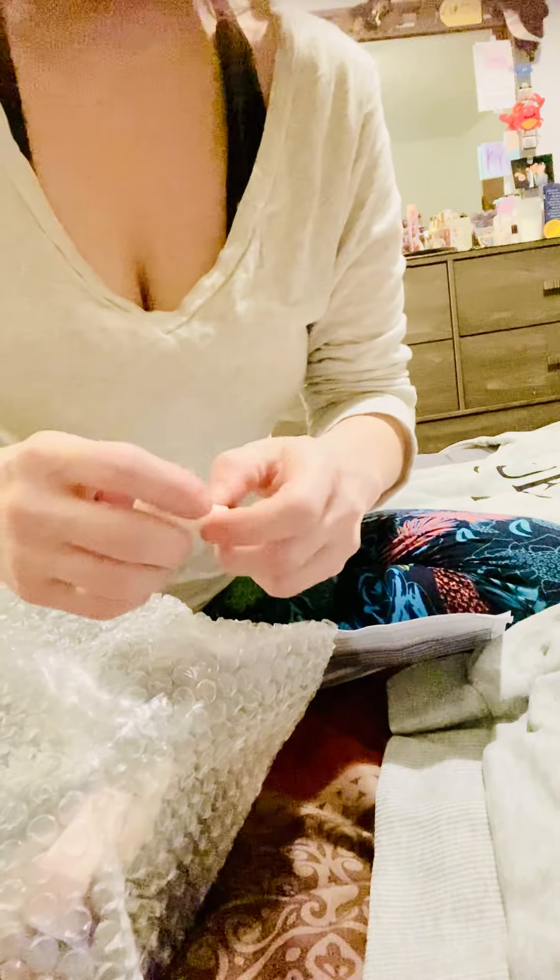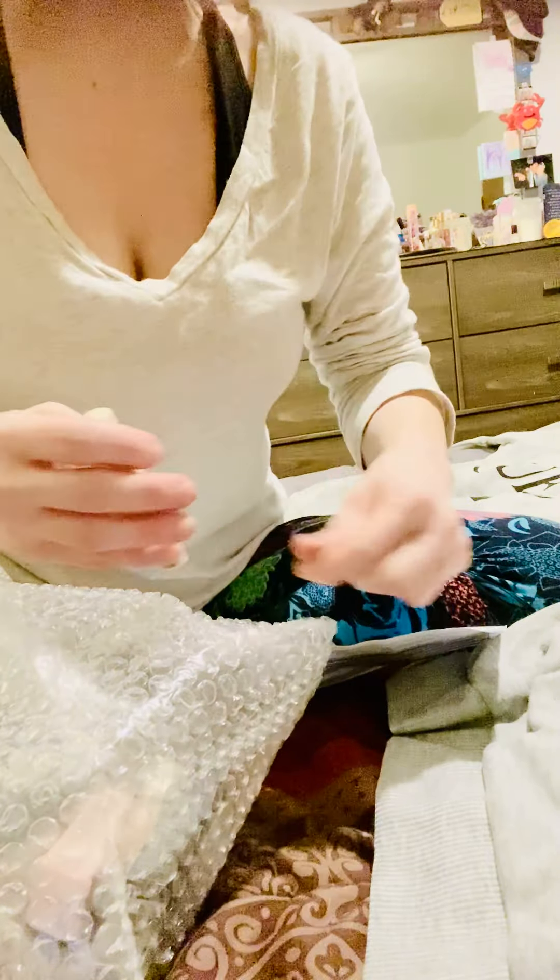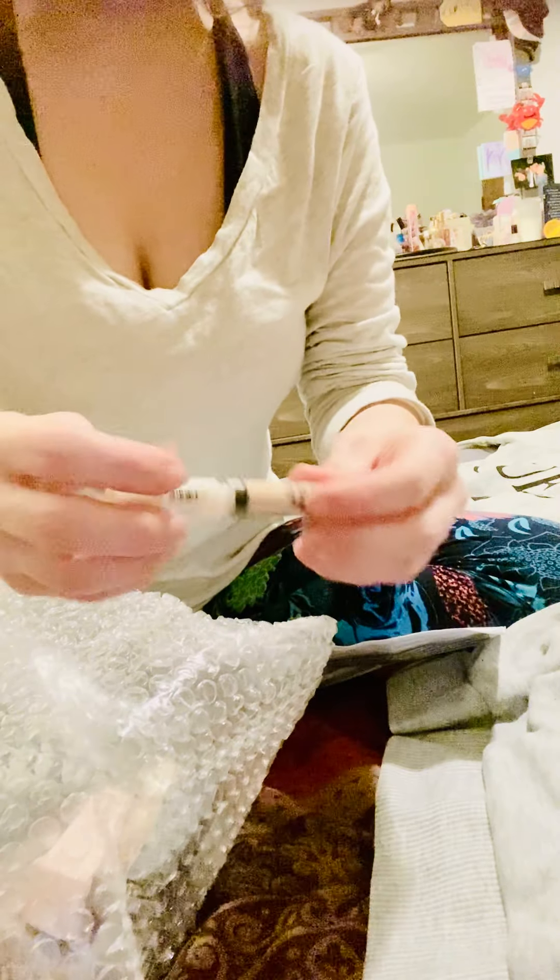I've been having such a hard time finding a good eye primer. In my BoxyCharm I got a Too Faced eye primer — I was excited because it's high end, but it just didn't work for me. It felt really sticky, didn't blend well, and I was not happy with the coverage. The Saemmul one is skin-toned — the Too Faced one was white and it creased up horribly. This one is so soft and it blends right in. Yeah, this is gonna be nice — hopefully I've found my eye primer!